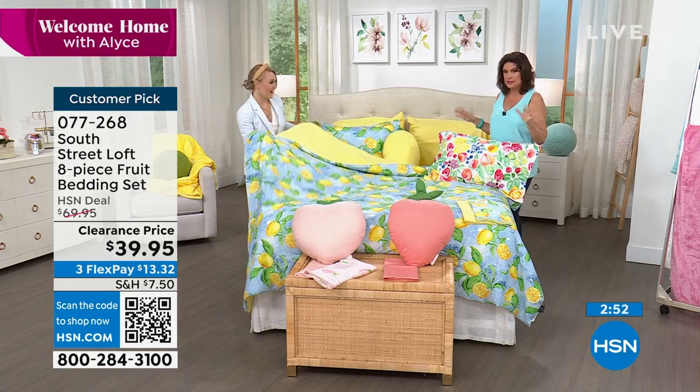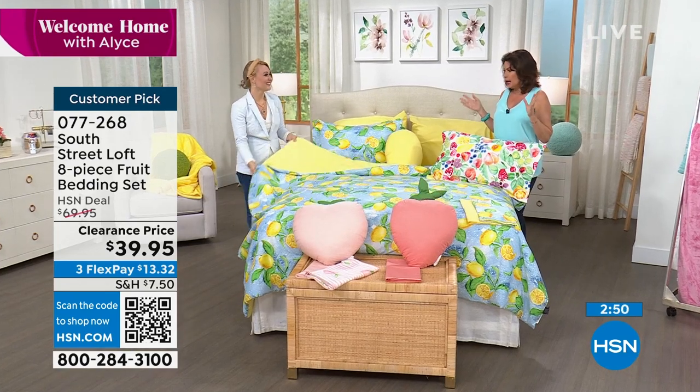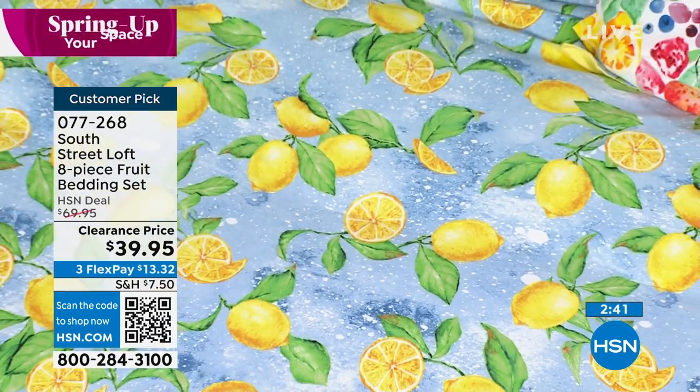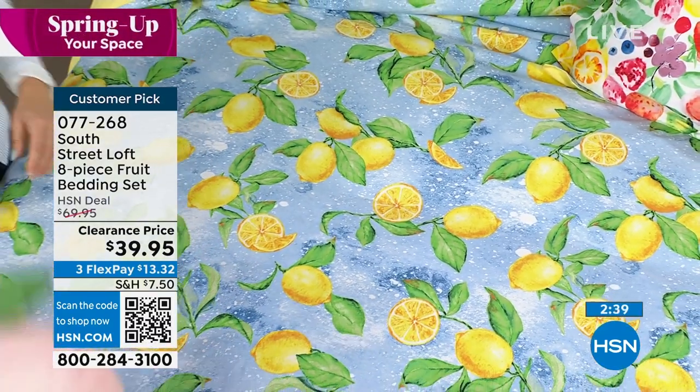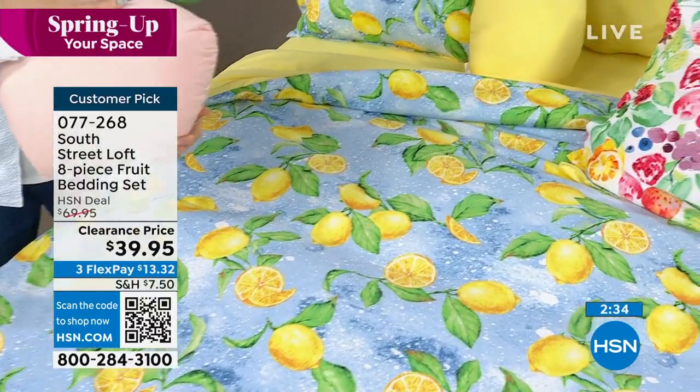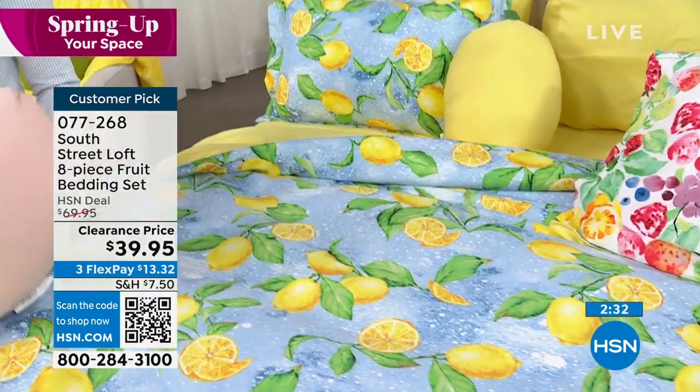I am sending this to my daughter — she's getting ready to do her own apartment. When she sees this, she is going to flip out. Basically $40 for everything: you get the decorative pillow, the shams, the comforter — it's $5 each. You get the flat sheet, the fitted sheet, the pillowcases, all of it.